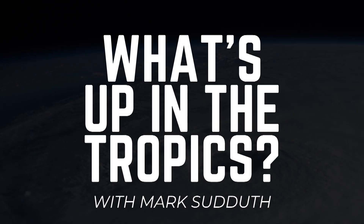Good morning. I am Mark Suddoth and here's What's Up in the Tropics for Monday the 8th of August 2022.